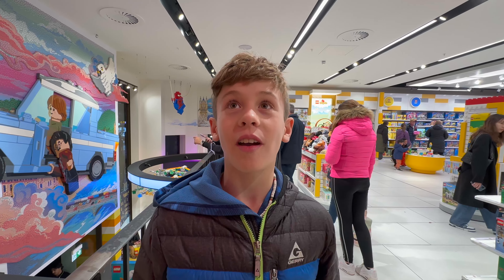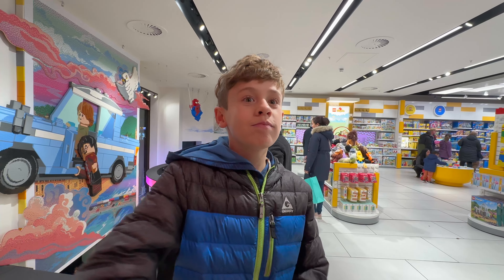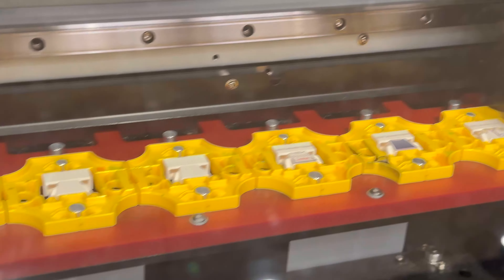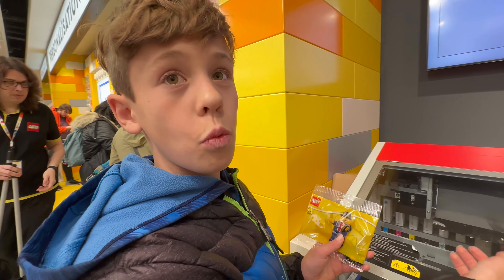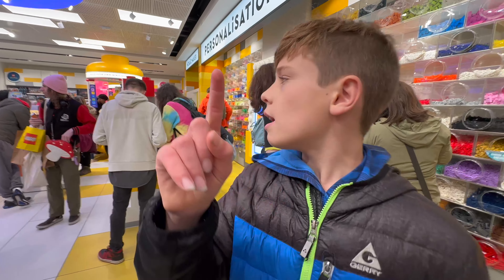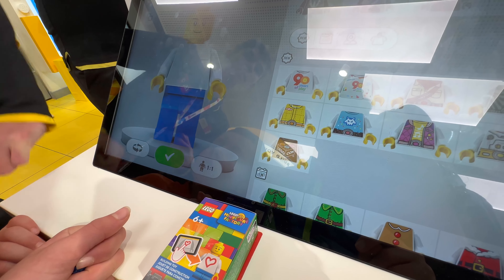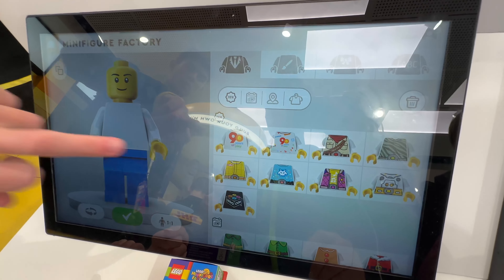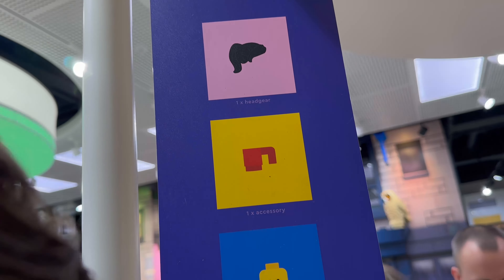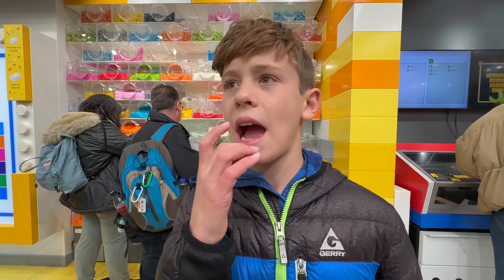If you spend more than 45 dollars you get a free Lego set — really! I saw it on a YouTube video, it looks so cool. You can make pretty much anything you want: you pick your minifigure's shirt, one accessory, the head, the hair, and the pants.